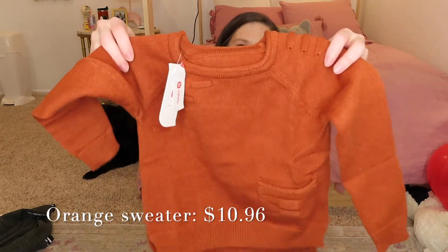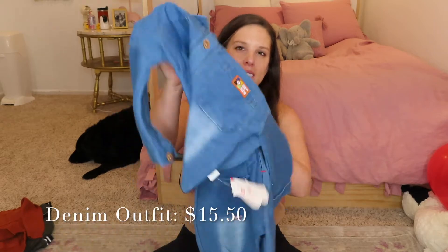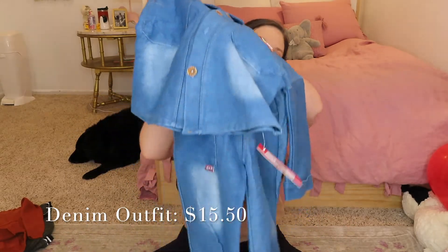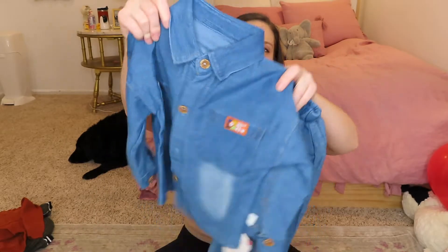Next up we have this really cute little boy sweater — it's kind of a burnt orange. Banks has red hair so I love to buy him stuff that compliments his hair, like this. I love the little stitching detail here and I just love toddlers in sweaters. I am a sucker for good denim, so I couldn't pass up this cute little two-piece denim outfit. I like the faded detail on the pockets and the knees, and I also like the buttons. I can't wait to see him in it.